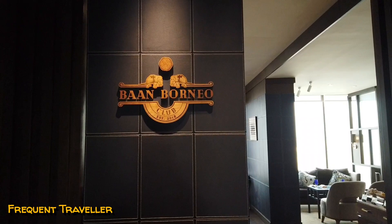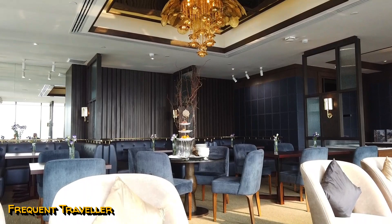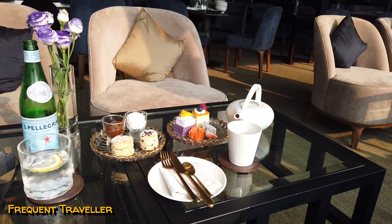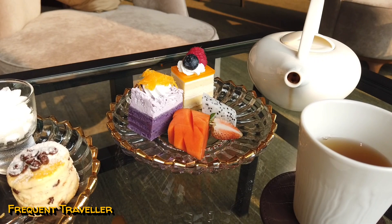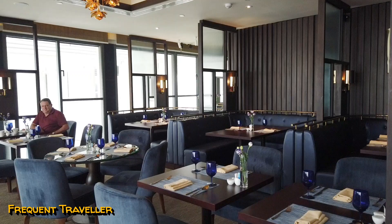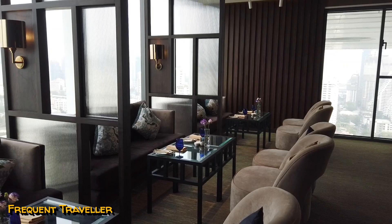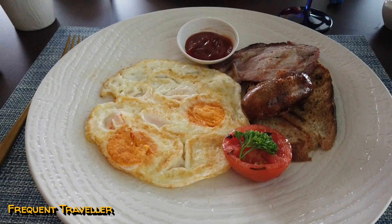All suites have complimentary access to the Barn Borneo Club for afternoon tea — doesn't that look scrumptious? — and sunset drinks. There's also a selection of hot and cold breakfast dishes. I chose the healthy option, and Alan chose an old favourite. There's plenty to choose from.